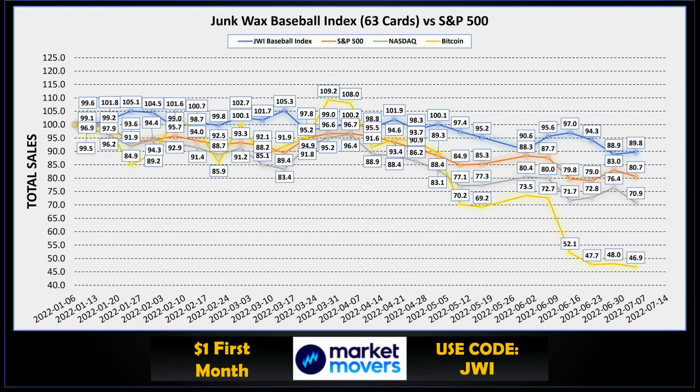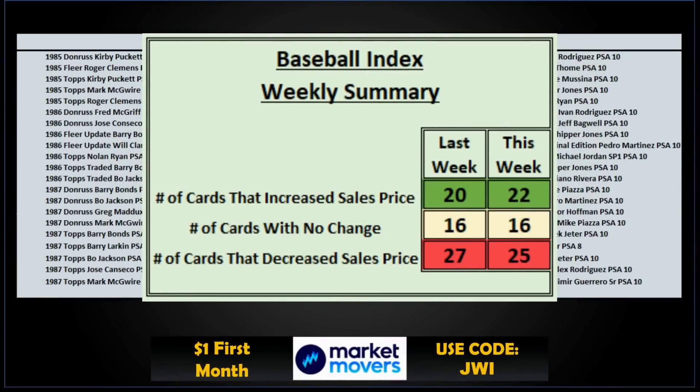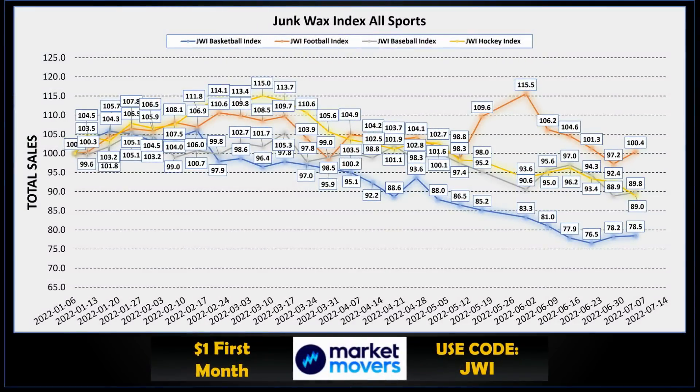That's it for our top 10 this week. Time to look at our Junk Wax Investor baseball index. For the week, baseball is actually up — we're up a bit to 89.8, so that's nice to see. The indexes we're benchmarking against — S&P 500, Nasdaq, and Bitcoin — were all down a bit this week. The baseball card index is made up of 63 cards spanning from 1985 to 1995. This week: 22 cards had price increases, 16 with no change, and 25 with price decreases, which is down two from last week.